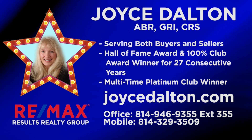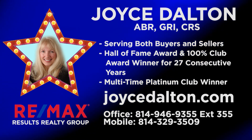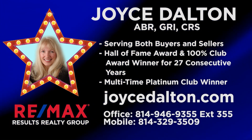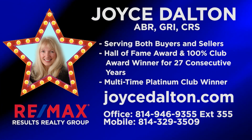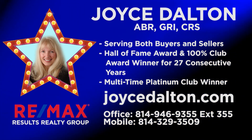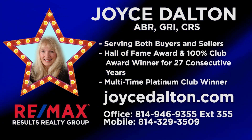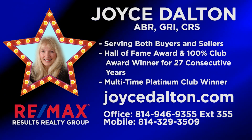Whether you're looking to buy or sell property throughout the Altoona region, Joyce Dalton is ready to go to work for you. She's a multi-award-winning agent with decades of experience in the market. Dedicated and hardworking, Joyce is ready to help you achieve your goal of home ownership or home sale. She does this by using her expertise as well as many types of print and digital media. When you're ready to buy or sell, contact Joyce Dalton at RE-MAX Results Realty Group or online at joycedalton.com.